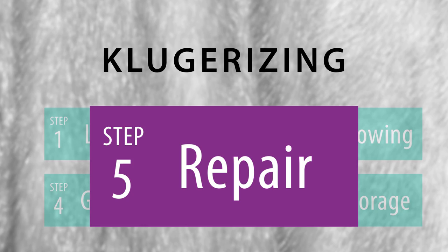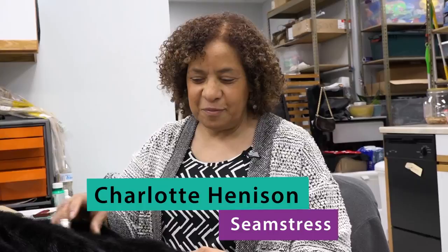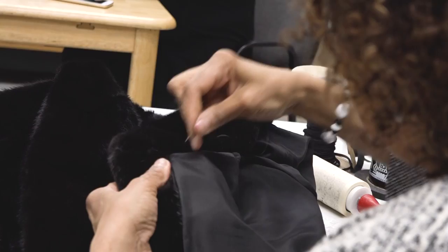If you don't repair it, something else will come loose, it'll get worse, and the whole lining could tear or the hook could completely come out. It's very important to make sure everything is intact so the person can look presentable.